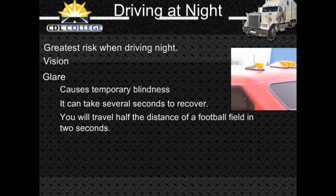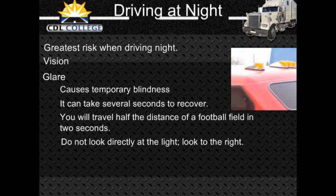Do not look directly at bright lights when driving. Look at the right side of the road and watch the sideline when someone coming toward you has very bright lights on. Fatigue and lack of alertness are bigger problems at night. The body's need for sleep is beyond a person's control. Most people are less alert at night, especially after midnight.